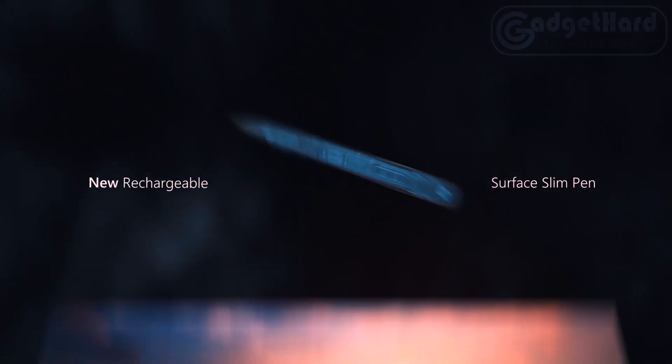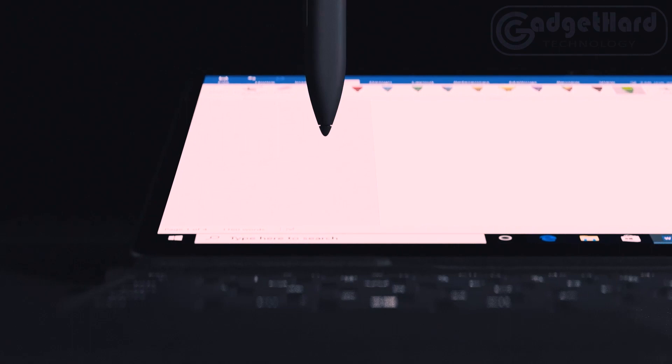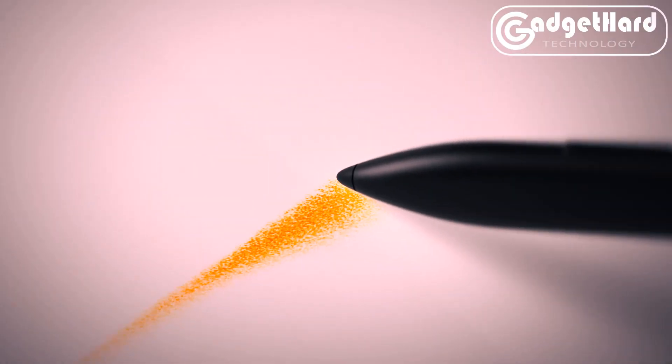Surface Pro X molds to your needs and instantly converts to a tablet, laptop, and portable studio. For a full experience, combine Surface Pro X with Surface keyboard and Surface Slim Pen. Accessories are sometimes supplied separately.